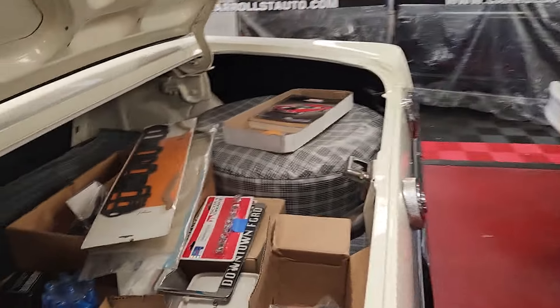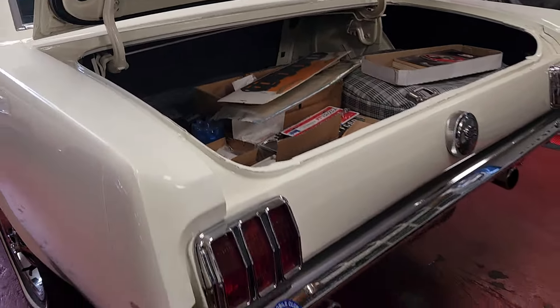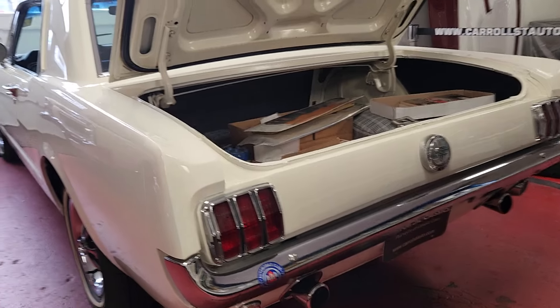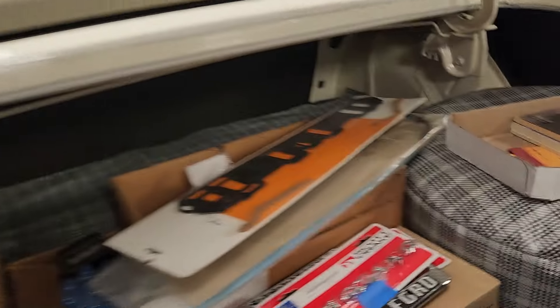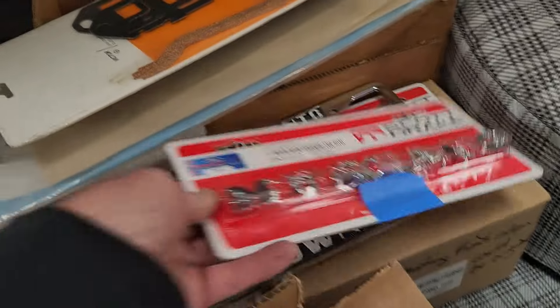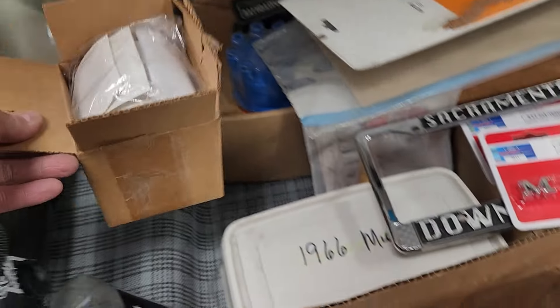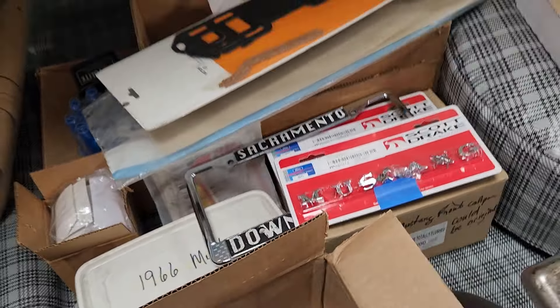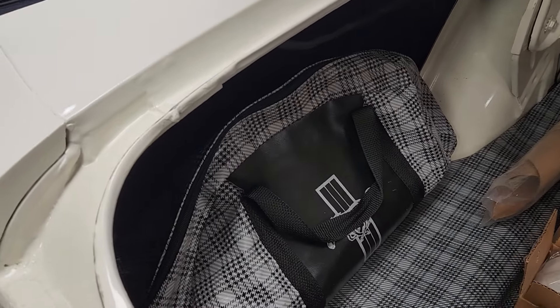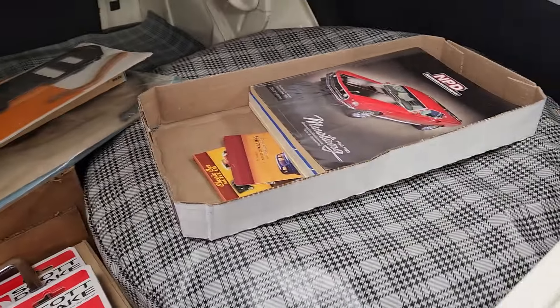The trunk has a lot of extra parts in it. It has the trumpet exhaust. Backup lights, which actually work. We've still got to put on the Mustang emblems that go on the fender, and there's a stripe kit to put down low that has to be done as well. There are also tune-up parts, a new extra master cylinder, the jack in its bag, and a full-size spare.